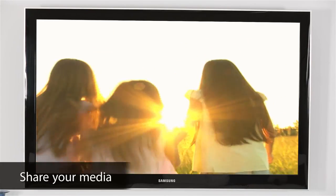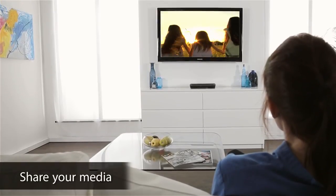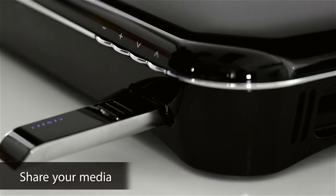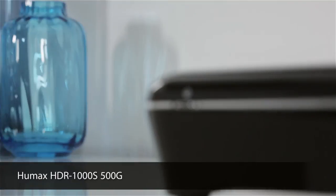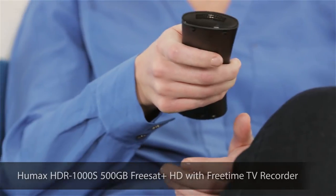This box also allows you to share media content like photos and videos with friends on your TV screen by connecting a USB stick or hard drive. This super-smart Freesat box from Humax allows you to enjoy a world of TV entertainment, all subscription-free.